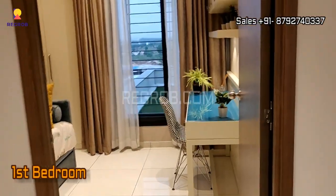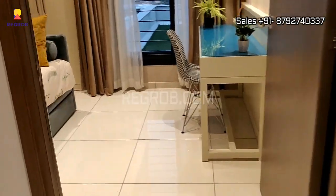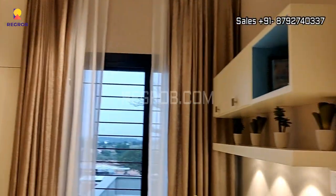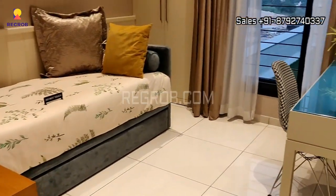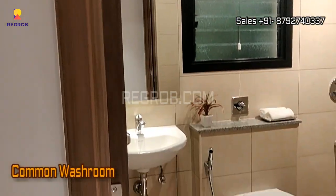Here comes the first bedroom — the room has a decent interior. And this is the common washroom.